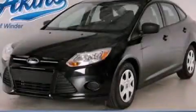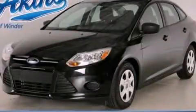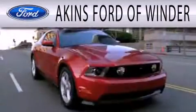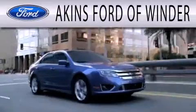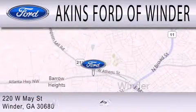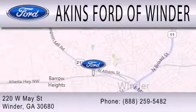We invite you to contact us today to learn more about this vehicle. Aiken's Ford of Winder is dedicated to doing everything possible to ensure that the experience you have selecting your next vehicle is as pleasant as possible. We are located at 220 West May Street in Winder.